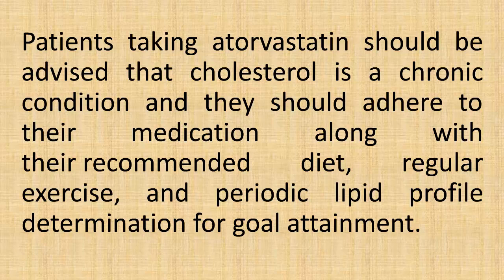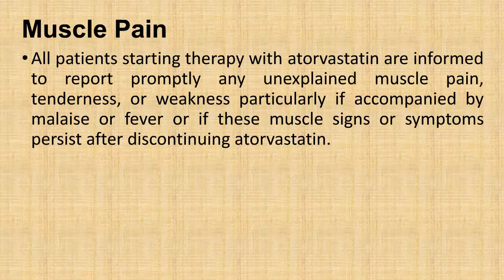Atorvastatin starts to work in about two weeks. Patients taking atorvastatin should be advised that cholesterol is a chronic condition, and they should adhere to their medication along with their recommended diet, regular exercise, and periodic lipid profile determination for goal attainment.